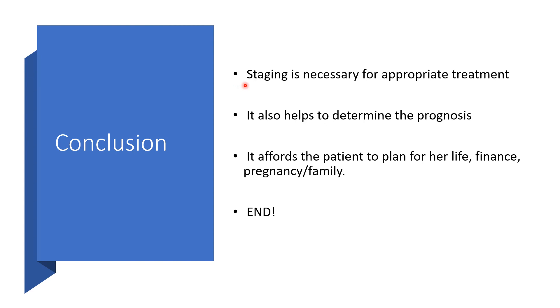In conclusion, staging is necessary for appropriate treatment. It will also help determine the prognosis and affords the woman the ability to plan for her life, her finances, her pregnancies — whether to keep the pregnancy or not, the mode of delivery such as cesarean section if it is invasive, or vaginal delivery if non-invasive — and to plan for family, or even for palliative care if it is Stage 4b with distant metastasis.